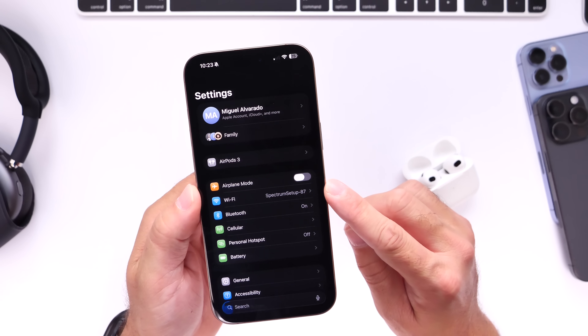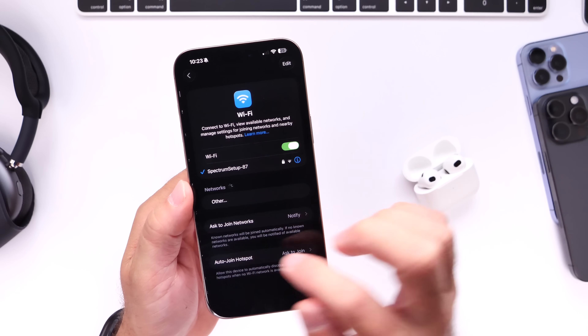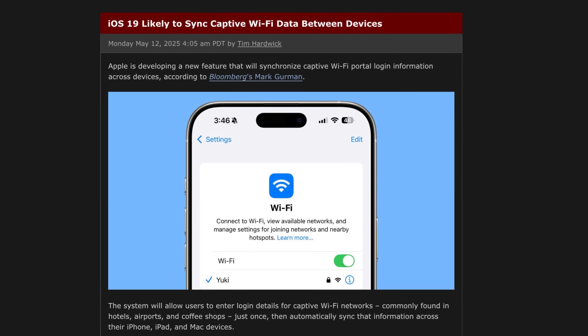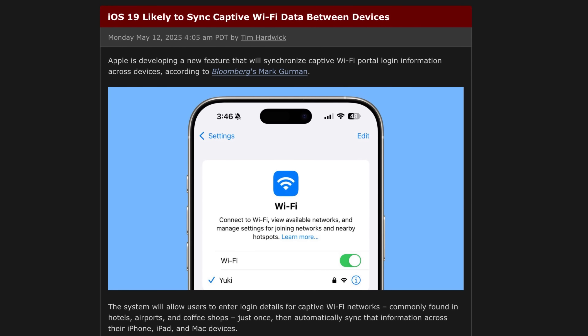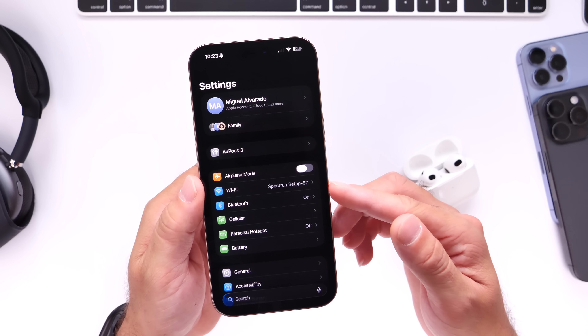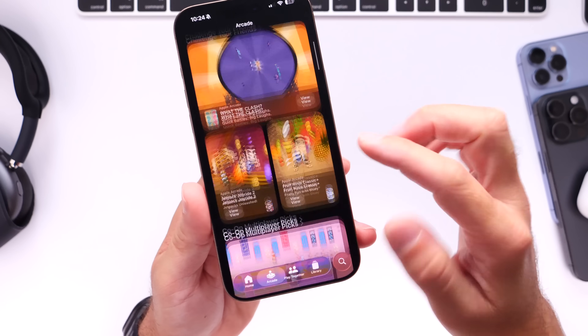Apple is also working on a new Public Wi-Fi Login Sync. For example, if you're at a hotel and log into the Wi-Fi on your iPhone, all your Apple devices linked to the same Apple ID will automatically connect to that network — so you don't have to log in on every single device when connecting to a public Wi-Fi network.